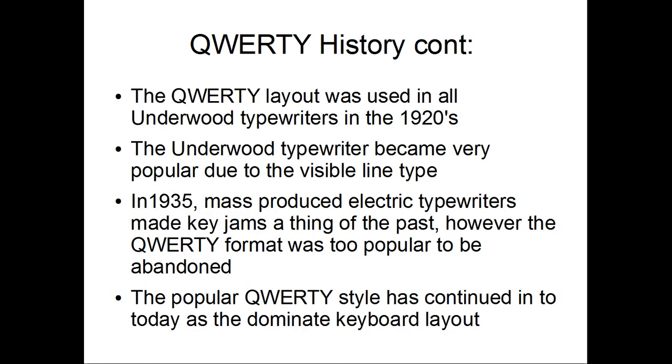The QWERTY layout was used in the Underwood typewriter, a very popular typewriter at the time. When electric typewriters were mass-produced, there were no more key jams, and the QWERTY's original purpose was eliminated, but the QWERTY was too popular to change.